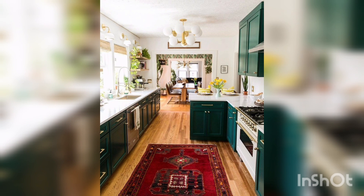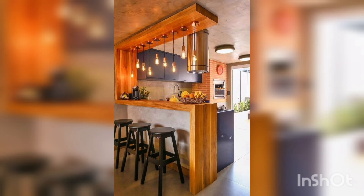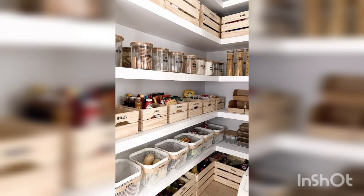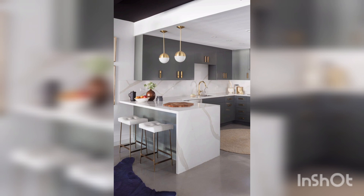Learn how to incorporate colorful accessories, add style and storage, and use paint to make over your small and large kitchen. Use these small kitchen decorating ideas to create a kitchen you love.